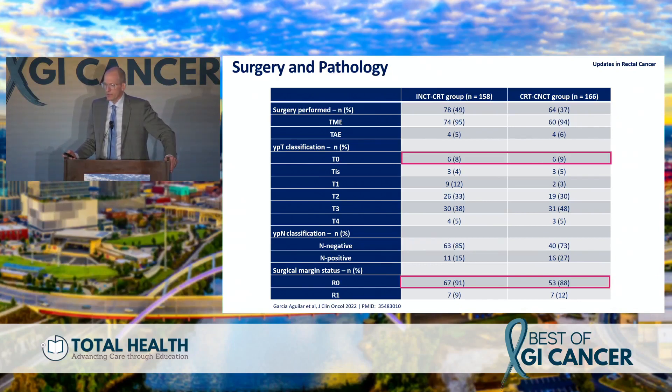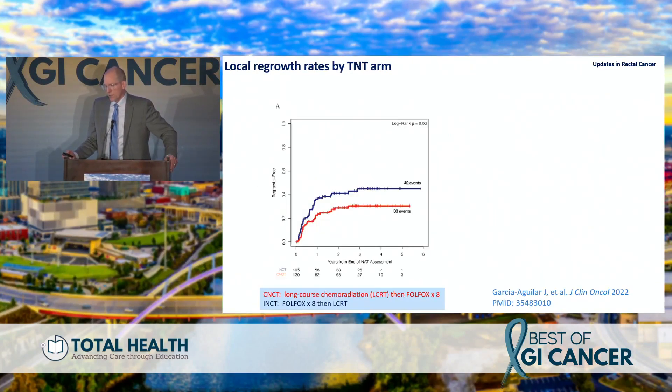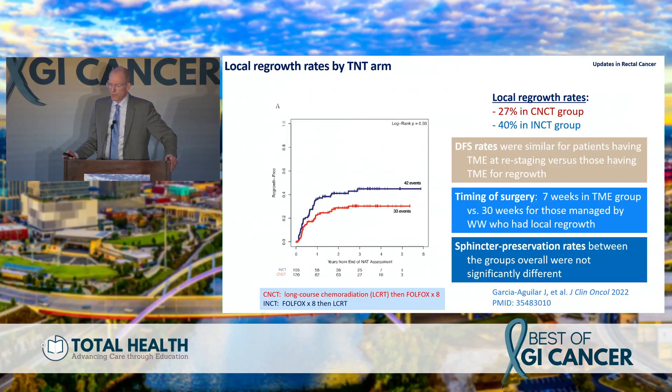Sometimes we missed it — pCR rates were similar at 8% versus 9% — but R0 resection rates were very similar in both arms. At three years, the consolidation group showed 50% organ preservation versus 40% in the induction arm. We had predicted 35% versus 25%, so this was a big change — half of rectal cancer patients now preserving the organ with no differences in oncologic outcomes. Local regrowth rates plateau at two years, higher in the induction arm versus consolidation. The timing of surgery was seven weeks if immediate versus 30 weeks for watch-and-wait, with similar sphincter preservation rates.